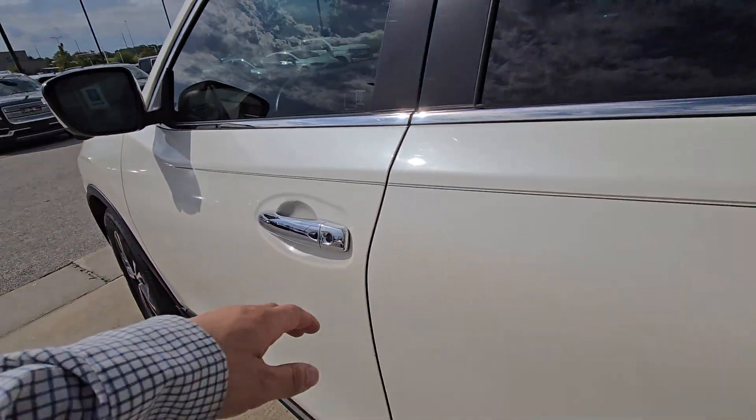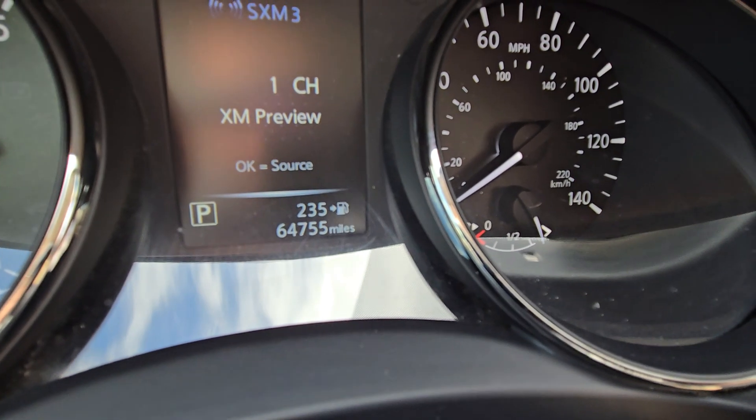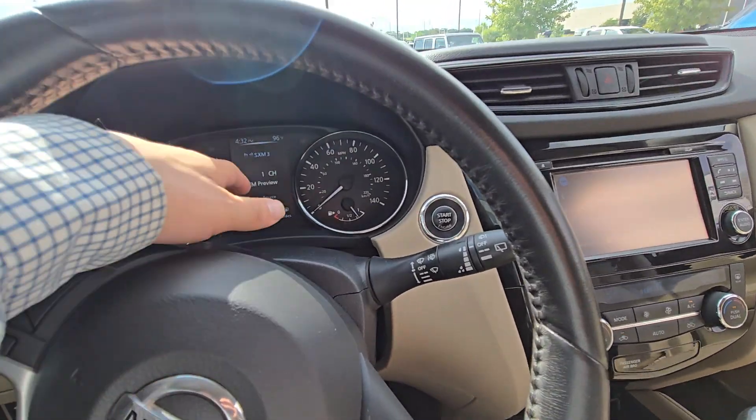Let's move up front and verify the mileage for you real quick. You can see right there — just under 65,000 miles. That's fantastic; I know the Pathfinder had like 113, so you're getting 65 right here.